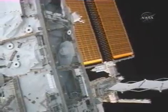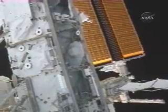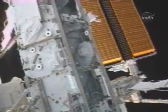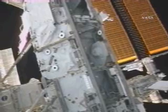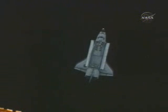We copy 9-Alpha and work. Discovery Houston from your air-to-ground 1, from your orbit 1, and we're going to head out for the night. Good luck with the burn. We enjoyed watching all the joint ops and looking forward to working with you the next couple of days.